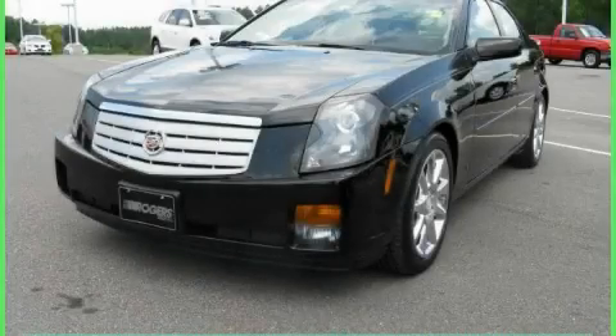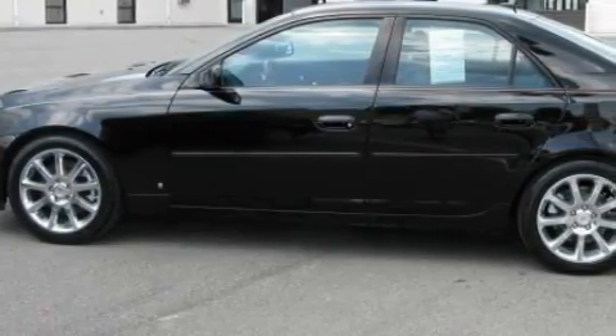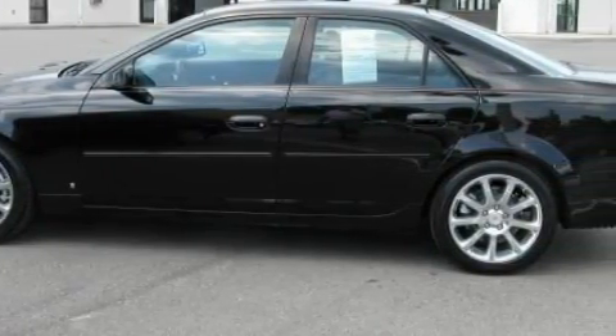This is a 2006 Cadillac CTS, with great fit and finish. This Cadillac's list of numerous features includes power windows, steering wheel controls, and a CD player.